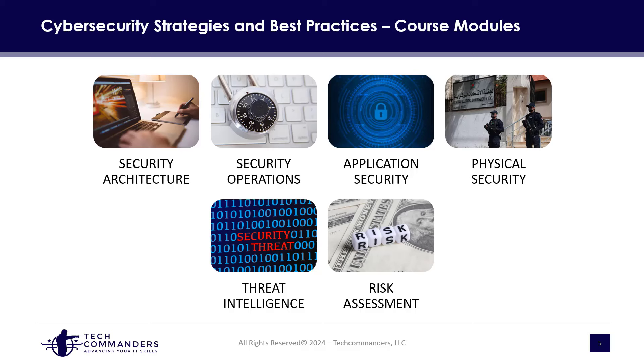The course itself has six modules. We'll first dive into security architecture, then talk about operations, application security, physical security, threat intelligence, and risk assessments. We have a lot to cover in the course, so let's go ahead and get started.